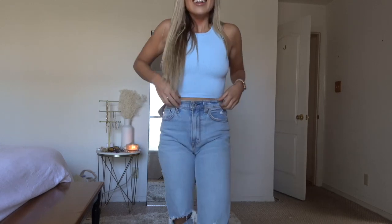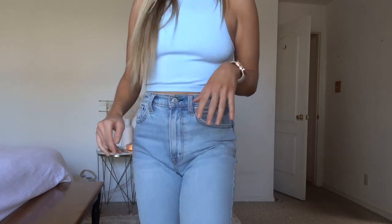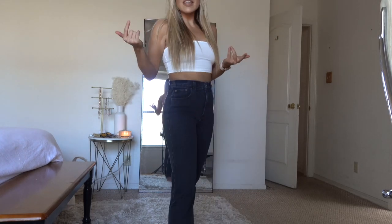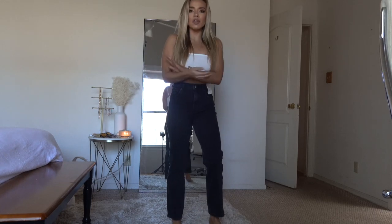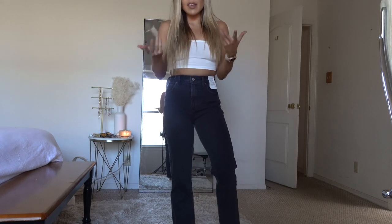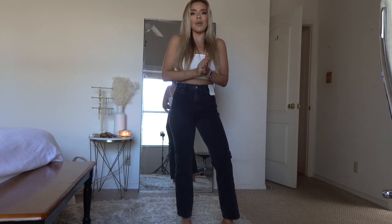I might order them in every single color because when you find good jeans you just have to take advantage. These are the 90s relaxed and they have the rip in the knee, so cute. And these are the 90s straight leg — I already have these in regular blue jeans but I wanted them in black because fall is coming. Again, these were on sale — the sale might still be going on — so definitely go try on jeans from Abercrombie because they are fantastic.